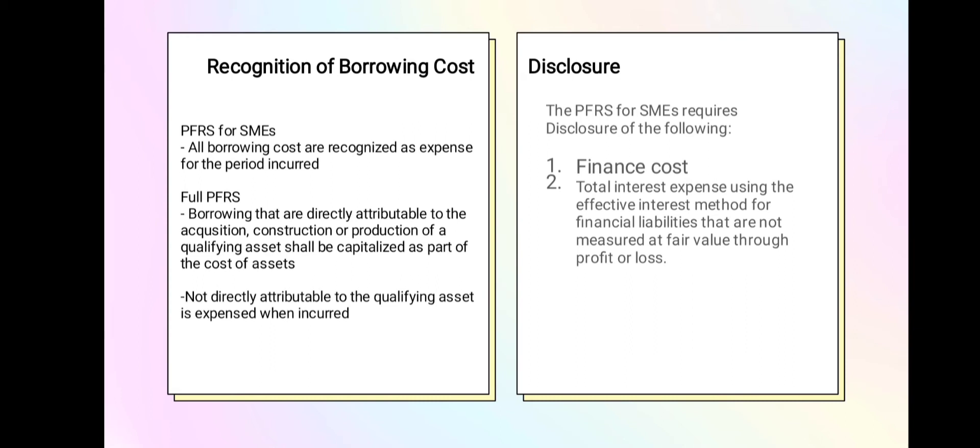Under full PFRS, borrowing costs directly attributable to the acquisition, construction, or production of a qualifying asset shall be capitalized as part of the cost of the asset. Costs not directly attributable to the qualifying asset shall be expensed when incurred. PFRS for SMEs requires disclosure of finance costs — total interest expense using the effective interest method for financial liabilities not measured at fair value through profit or loss.